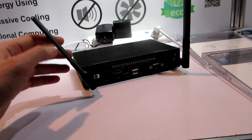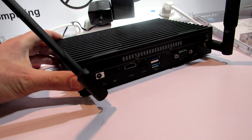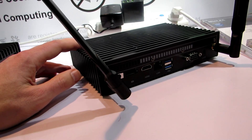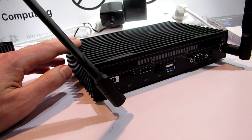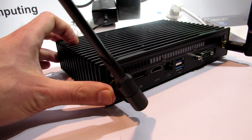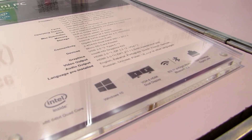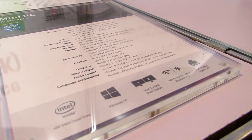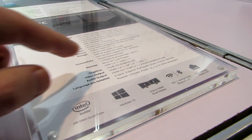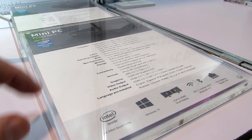Because it does have those 15-watt dual-core CPUs, we do have support for higher-performance applications, up to 32 gigabytes of eMMC storage, and support for an M.2 solid-state drive as well if you want a little bit more performance. If we take a look here, you can see that we've got HDMI, DisplayPort, and VGA support, USB 3.0 and Type-C, microSD, Gigabit Ethernet, Wi-Fi, Bluetooth, and so on.